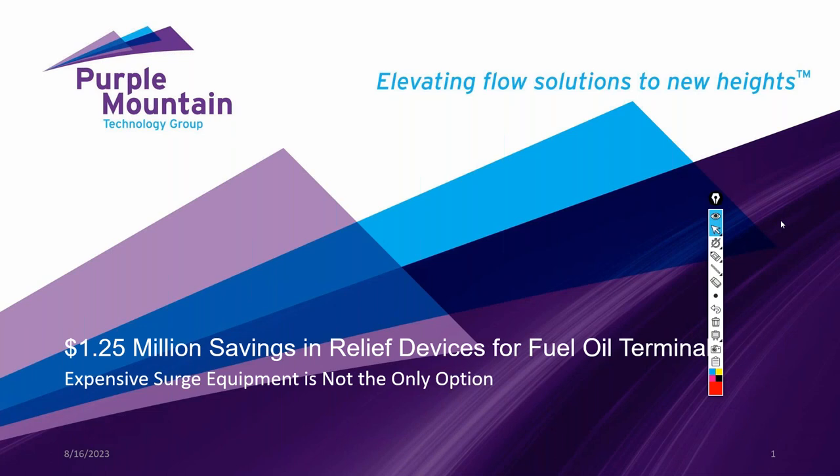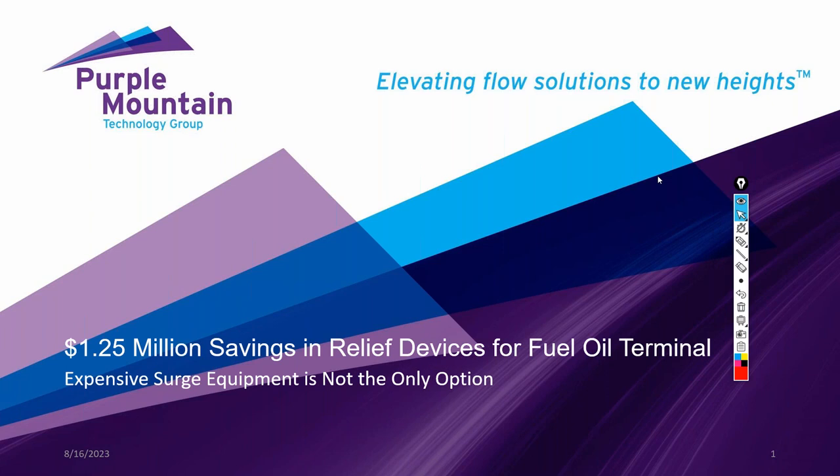Good morning, ladies and gentlemen. Thank you for attending today's webinar. This is Ben Kieser and I am with Purple Mountain Technology Group, which is the sister company of Applied Flow Technology, which I am also a part of. I get to wear two different hats — on the Applied Flow Technology side I'm in support, and on the Purple Mountain Technology Group front I'm on the consulting side.